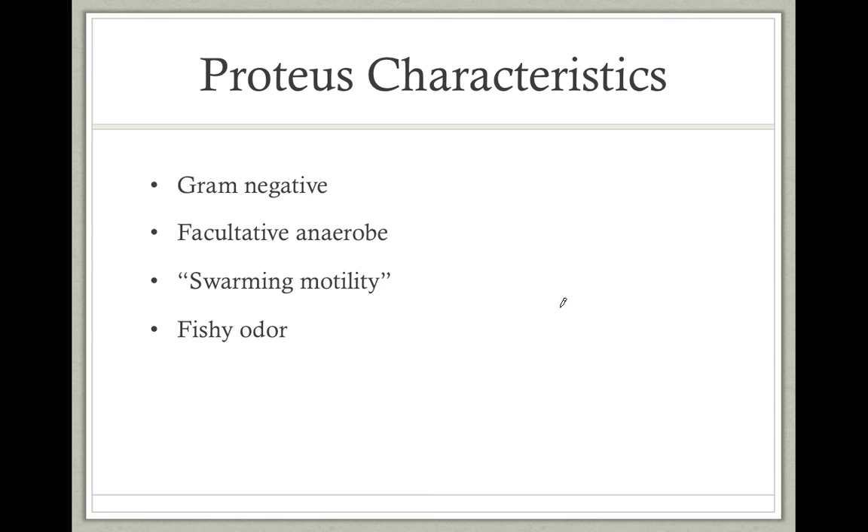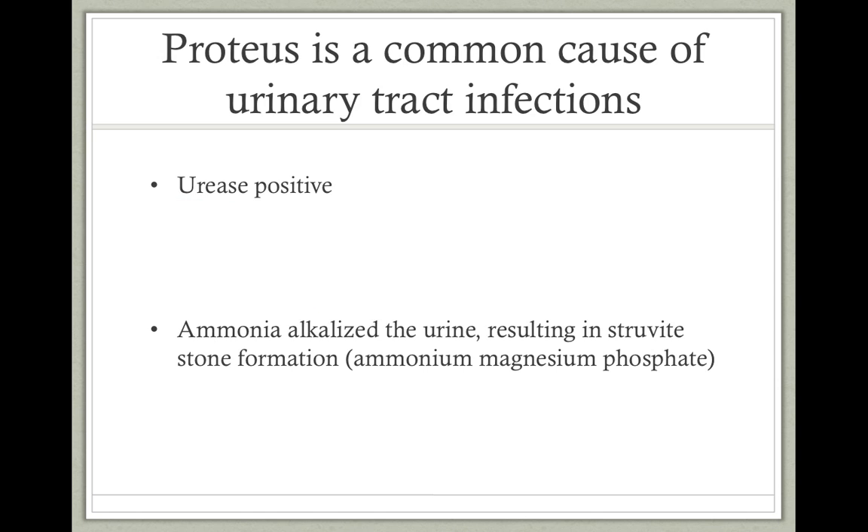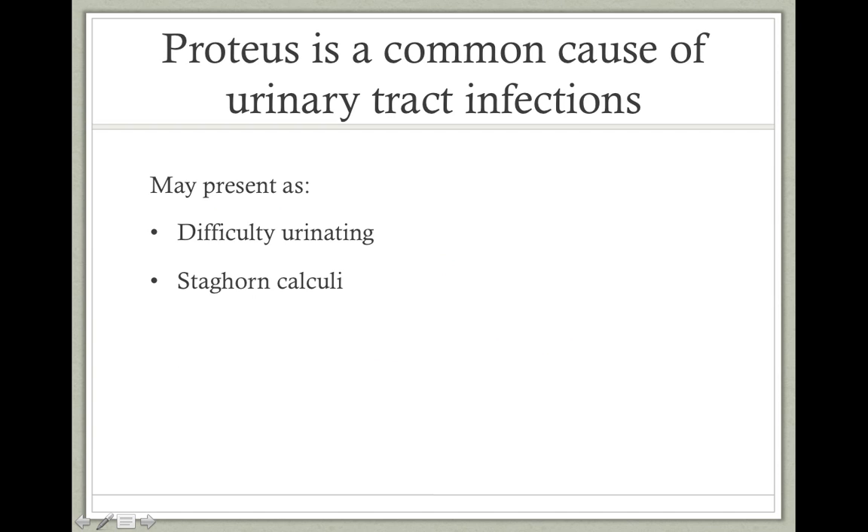Proteus is a gram-negative, facultative anaerobe, and demonstrates swarming motility when plated. Proteus may also be described as having a fishy odor. Proteus is a common cause of urinary tract infections, and what's high yield about this is that it is urease positive. This means that Proteus can break down the urea in our urine into ammonia and carbon dioxide. This ammonia then alkalizes the urine and results in struvite stone formation. Note that examiners may not give you the word struvite, but may simply refer to them as ammonium magnesium phosphate stones. Kidney stones may cause difficulty urinating in patients. Any type of stone formed by infection can also grow quickly and